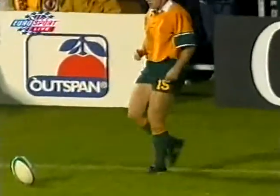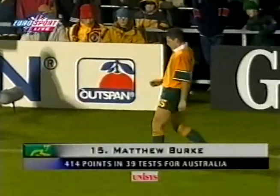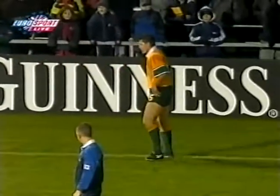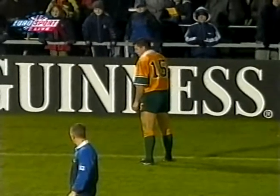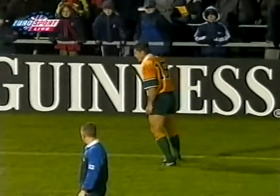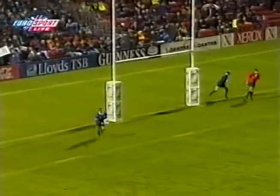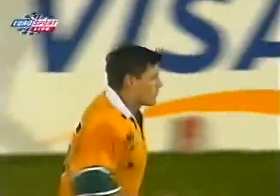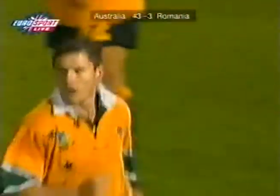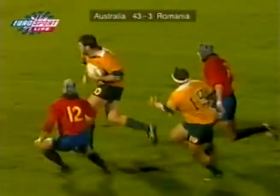Jeremy Paul scoring, who started the first five tests of this season, until the comeback by Phil Kearns. 43 points to three to Australia. Having absorbed a little bit of a battering from Romania in the last ten minutes or so, they've stormed up the field and scored yet another try.